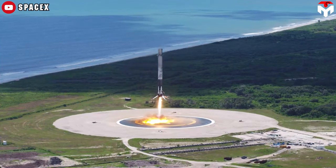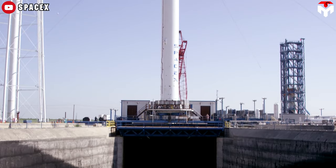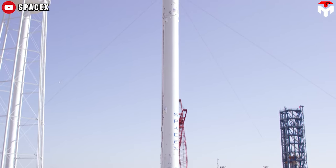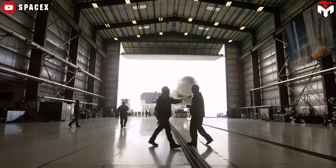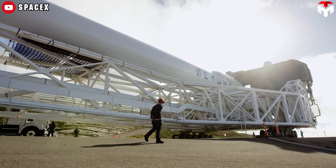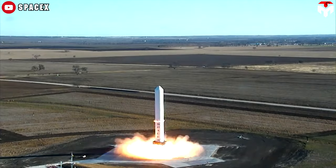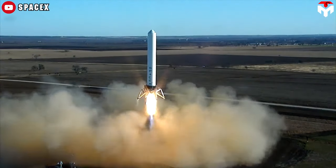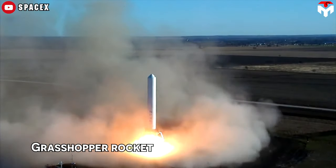So the company subsequently switched to developing a powered descent landing system. A description of the reusable launch system was outlined in September 2011: SpaceX said it would attempt to develop powered descent and recovery of both Falcon 9 stages — a fully vertical takeoff, vertical landing rocket. In September 2012, SpaceX began flight tests on a prototype reusable first stage with the suborbital Grasshopper rocket.